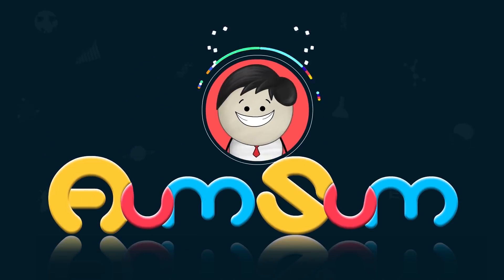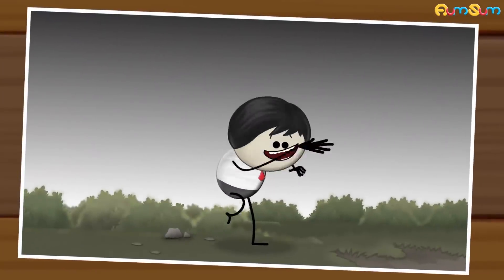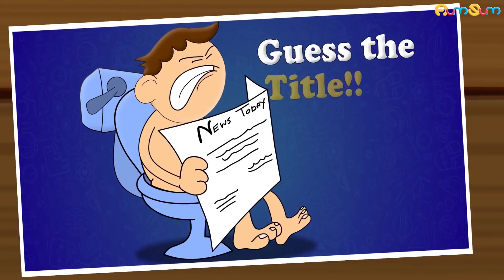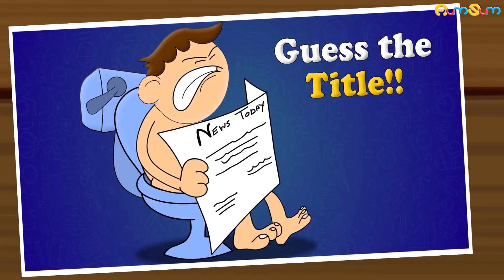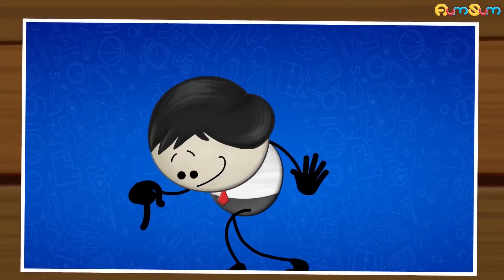It's AumSum Time. Hi guys. Can you guess the title of my next video? Write your guess in the comment section below.